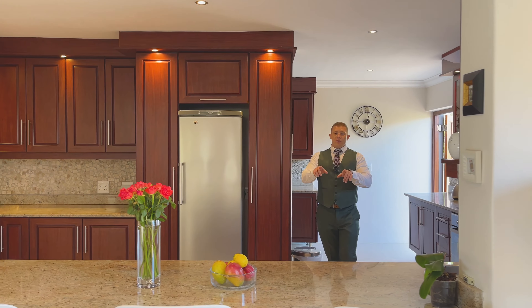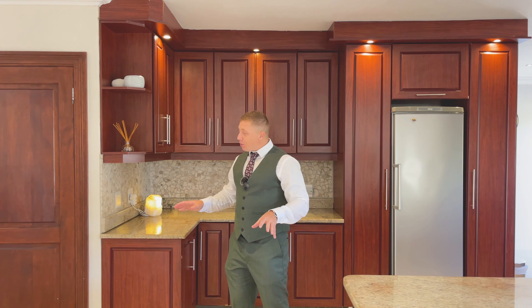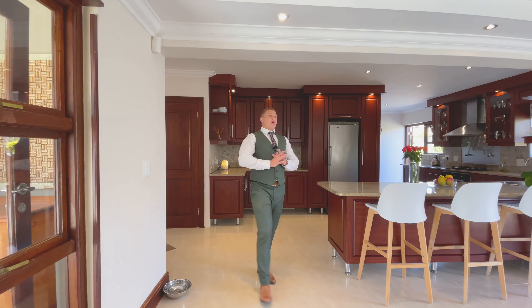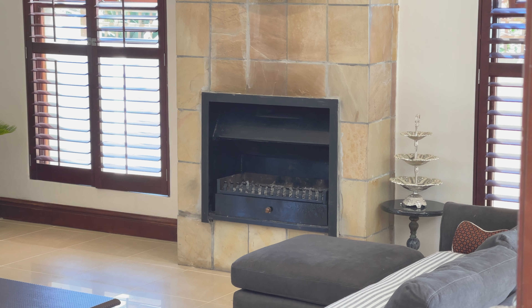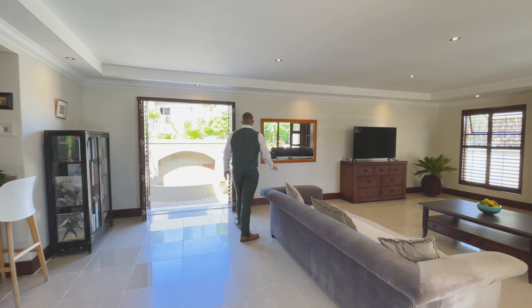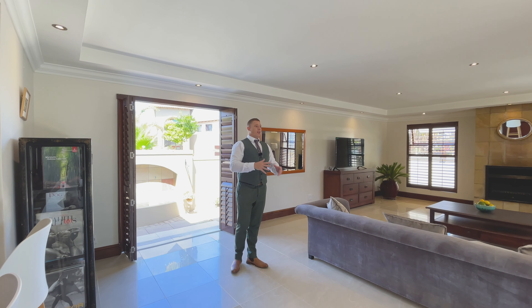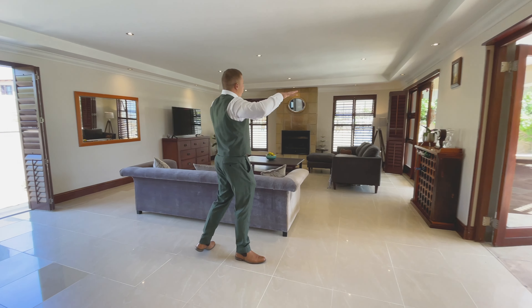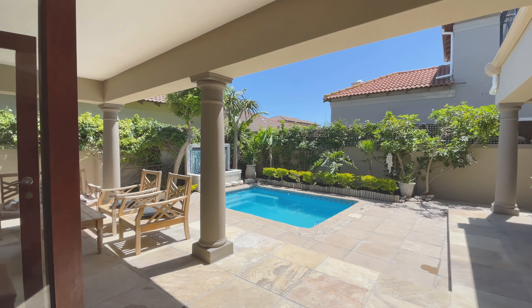This countertop has been extended as an island which can also be used as a breakfast bar. The tiles throughout this home are beautiful. In the lounge area there's a massive expansive space with a wood-burning fireplace, beautiful American wooden shutter doors running through the lower floor, and large windows allowing natural light in — plus two double doors leading directly out to the backyard and swimming pool.